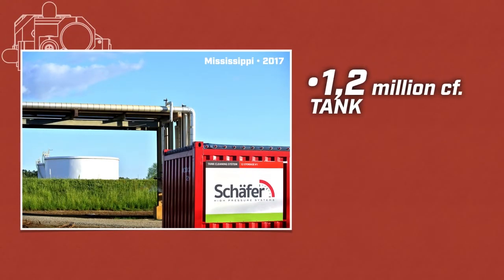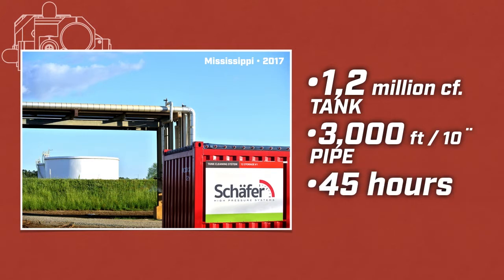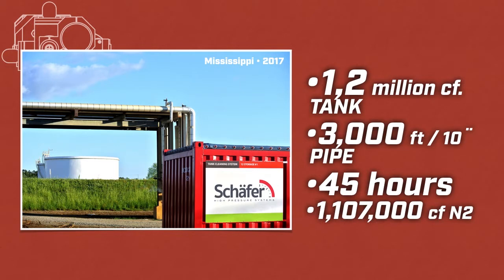A 1.2 million cubic feet tank and a 10-inch line that was 3,000 feet long were degassed and inerted in just 45 hours after generating and injecting 1,107,000 cubic feet of 95.5% pure nitrogen with our system.